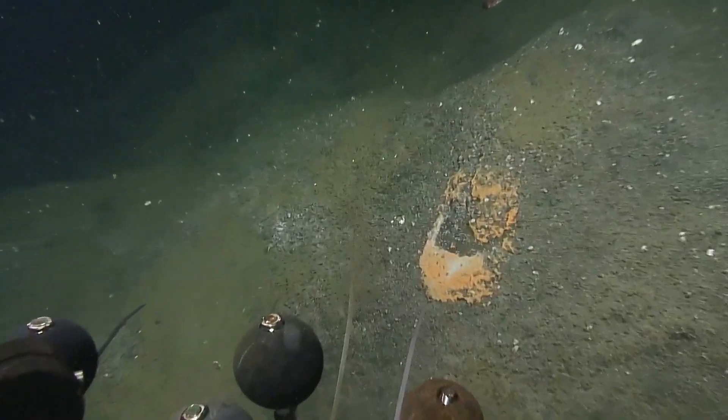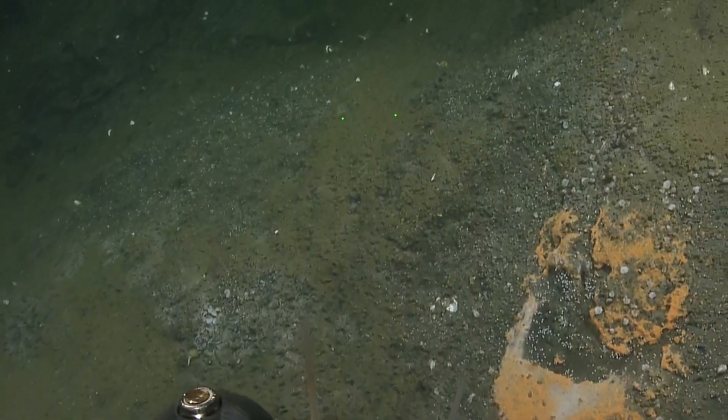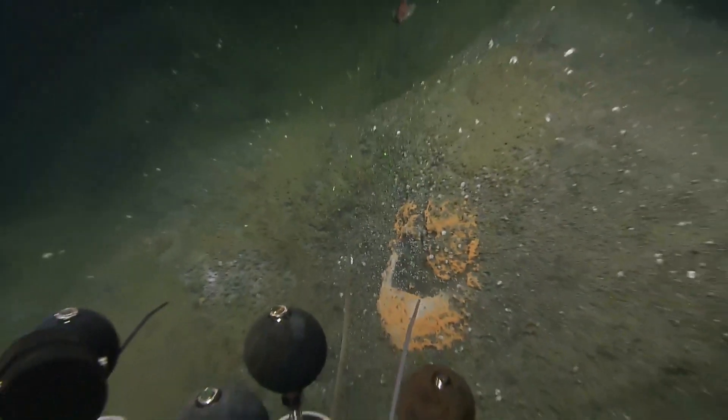Oh, that's so pretty. Yeah, we sometimes see the orange mat, and there's been some hypothesis in the literature that heavier hydrocarbons can lead to the orange mat.